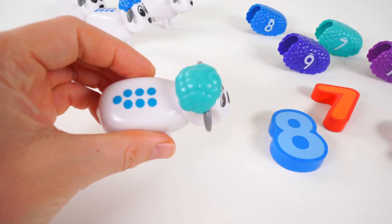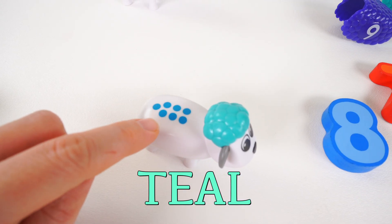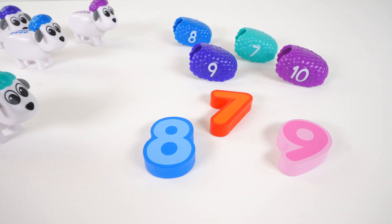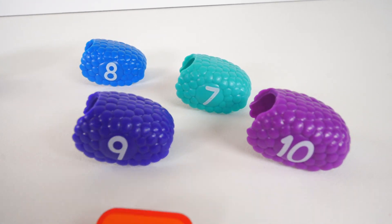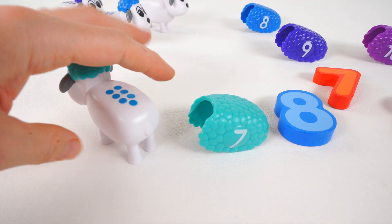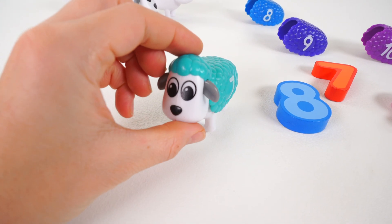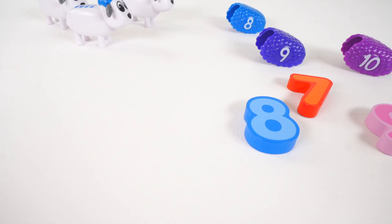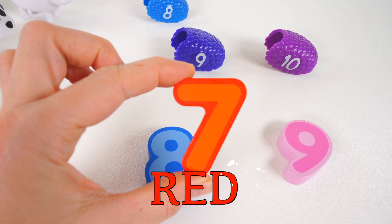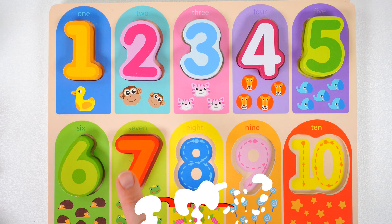Here's our next sheep. She's the color teal, and there are seven dots. Let's look for a teal wool with the number seven. I think I see it right here. Now let's put it on our sheep. Excellent job! And look over here, it's a number seven — a red number seven. Here comes the number seven.